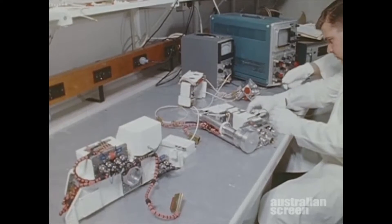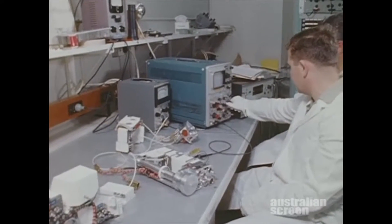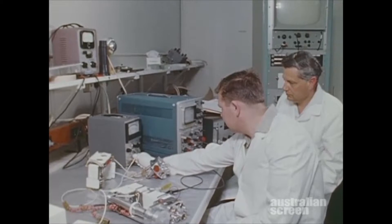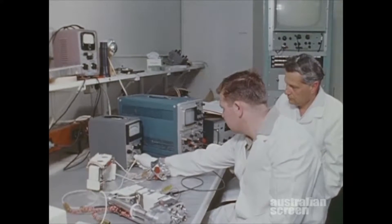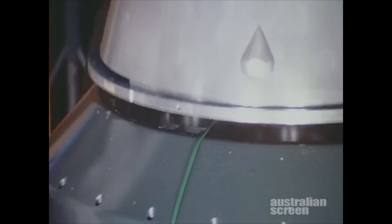The university came along and gave us drawings of their equipment and their instruments. It was just a matter of mounting it, and it had to undergo some rigorous vibration testing to withstand the vibrations of the launch.